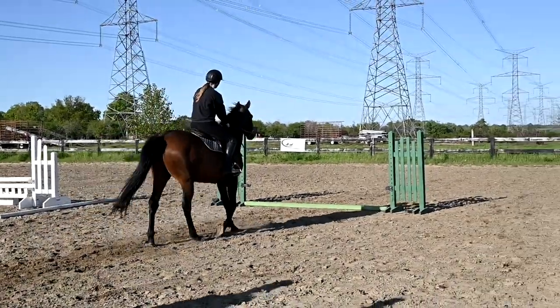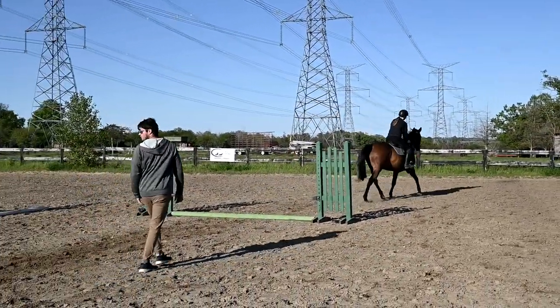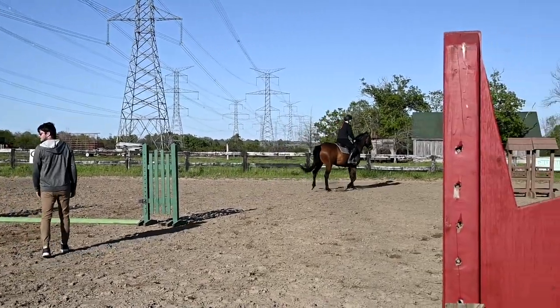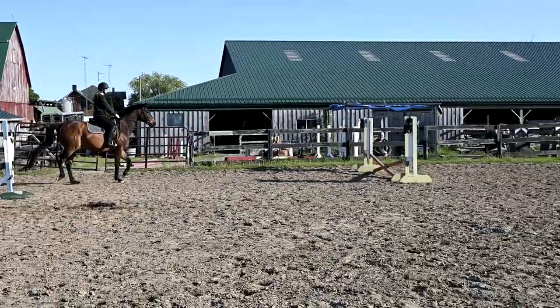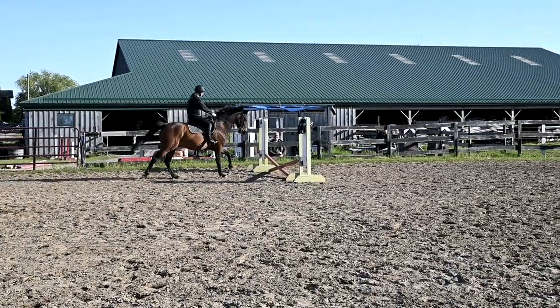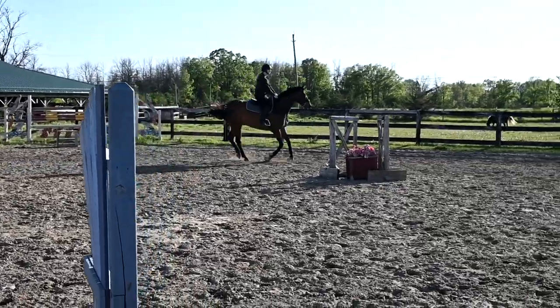I'm missing every jump. Oh, I missed it again — I'm missing every jump. She's walking them up slowly to the jumps to see if she can get him to not rocket launch over them.